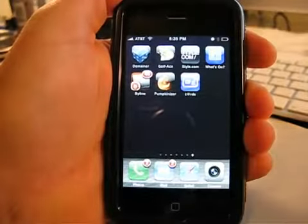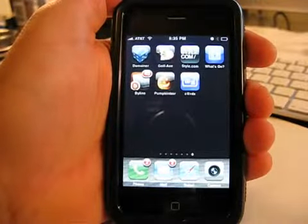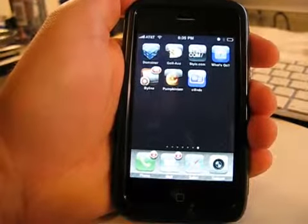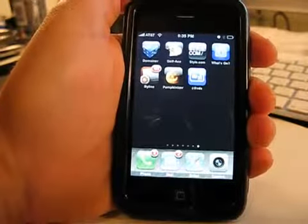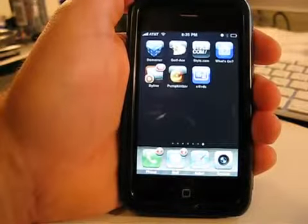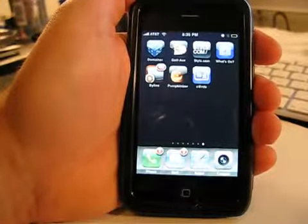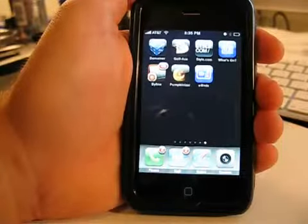Hey, what's up? This is Jared with the iPhone App Podcast, and today we're going to take a look at an app called Byline, which is a newsreader that uses your Google Reader account. I'm so excited that this app developer contacted me, because I am not a big fan of the Google Reader web app, and I'm not a fan of the Google app that basically just redirects you to the web.